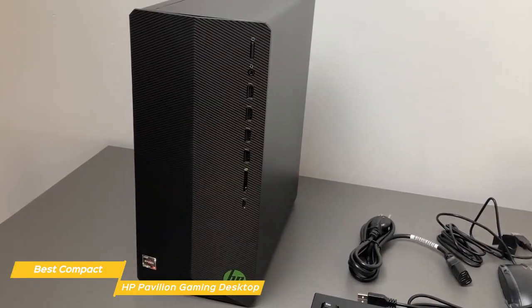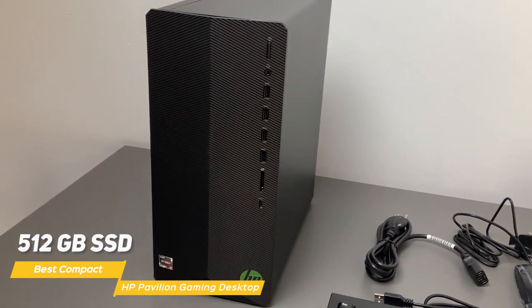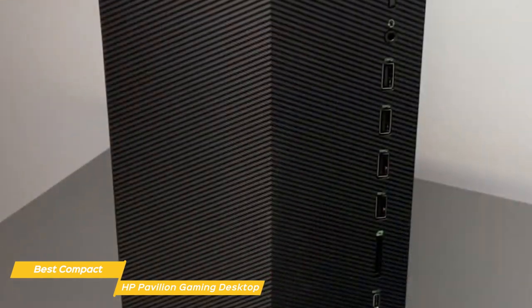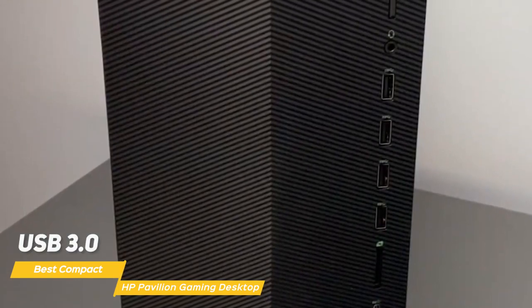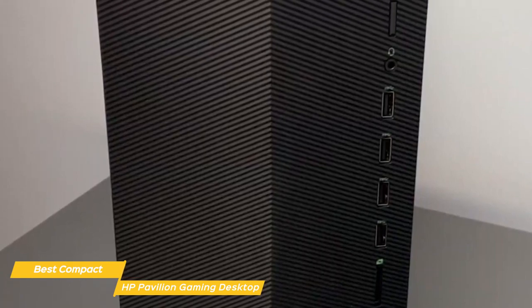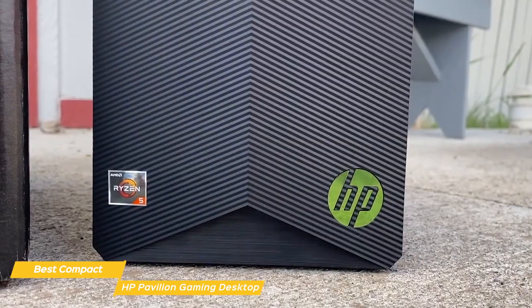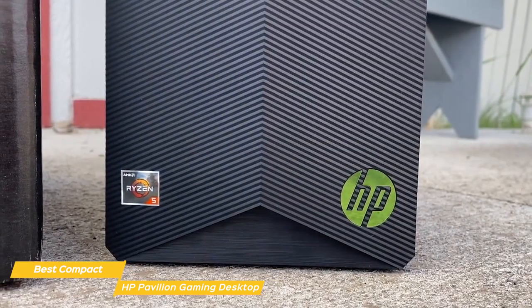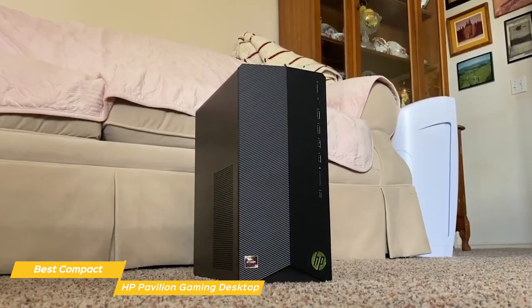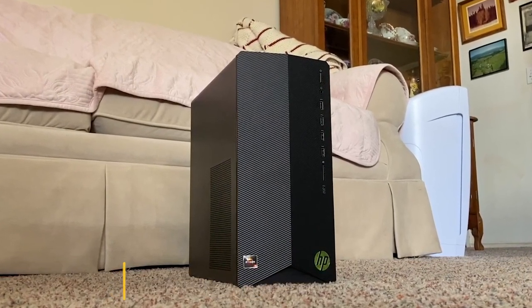Another great thing about the Pavilion Gaming Desktop is the storage. It comes with a 512GB SSD, which provides lightning-fast load times. The Pavilion Gaming Desktop also has a good selection of ports, including USB 3.0, USB-C, and HDMI. There's also a built-in Wi-Fi card so you can easily connect to the internet without having to run an Ethernet cable. Overall, the HP Pavilion Gaming Desktop is a great option for gamers who want a respectable and stylish PC at a very affordable price tag — with great performance, ample storage, and sleek design, it could be the ideal budget gaming PC for someone on a tight budget.